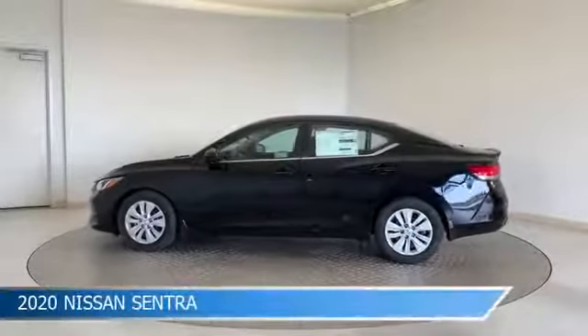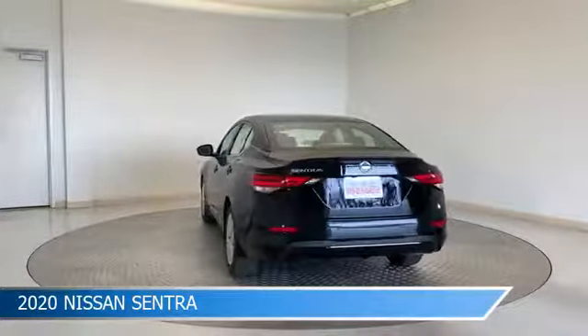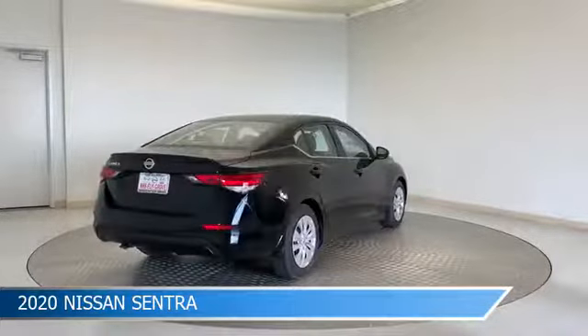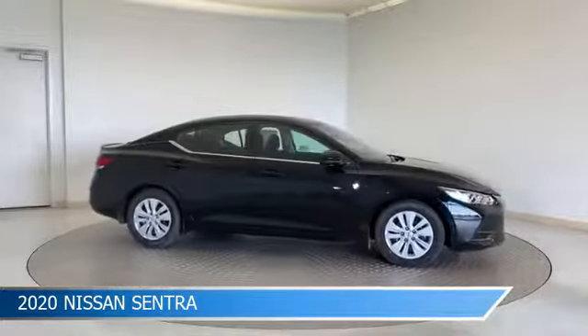Take a look at this 2020 Nissan Sentra, equipped with a CVT with X-Tronic transmission in super black. This car comes with some great features including anti-lock brakes, lane departure warning, audio controls on steering wheel, auxiliary input and more. Come in and check it out today.